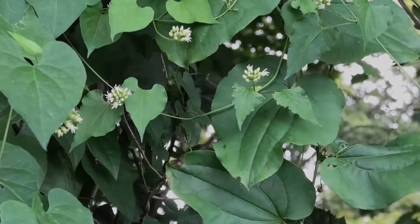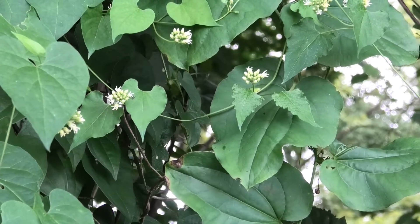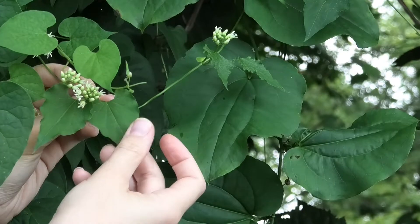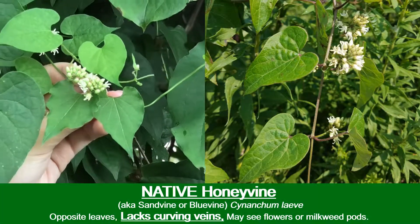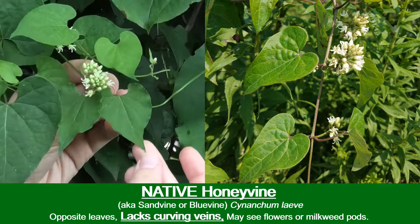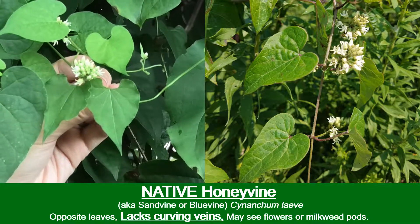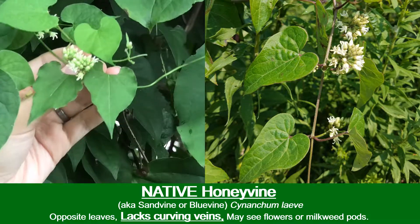Some of the natives that Chinese yam can be mistaken for are actually growing here in Dubois County right by the Chinese yam. Here we have the native honey vine, or the native milkweed vine. Unfortunately it doesn't have the milkweed sap that most milkweed plants have, so you can't distinguish it that way, but you'll notice that the leaves are shaped slightly differently and they don't have those strong curving veins that Chinese yam has. Also, if you find flowers like this on there, you don't have Chinese yam.